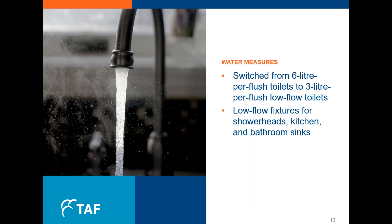In terms of water measures, although water is not directly tied to energy efficiency, it makes up another important aspect of our projects. Switching from six-liter toilets to three-liter low-flow toilets resulted in significant water savings, lowering operating costs and outperforming our targets. In other projects, we've also retrofitted shower heads and kitchen and bathroom sinks — reducing domestic hot water use through aerators and low-flow fixtures can also provide natural gas savings.